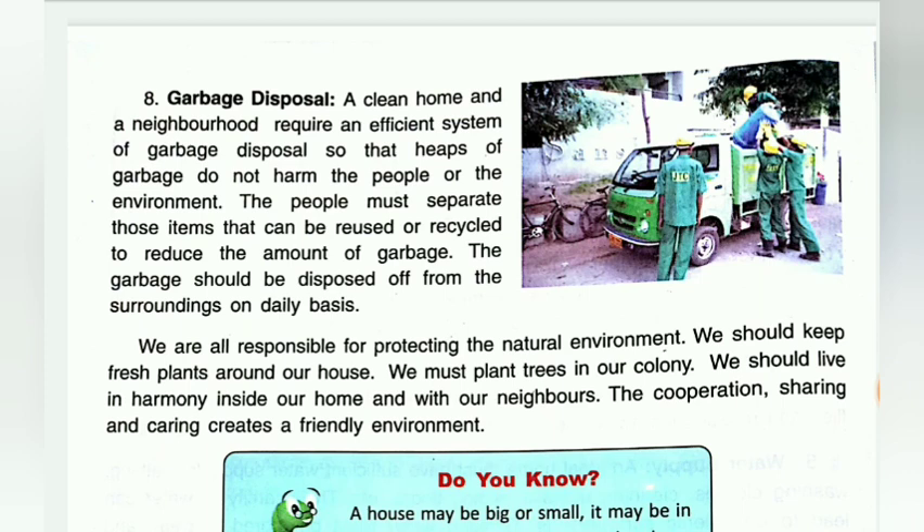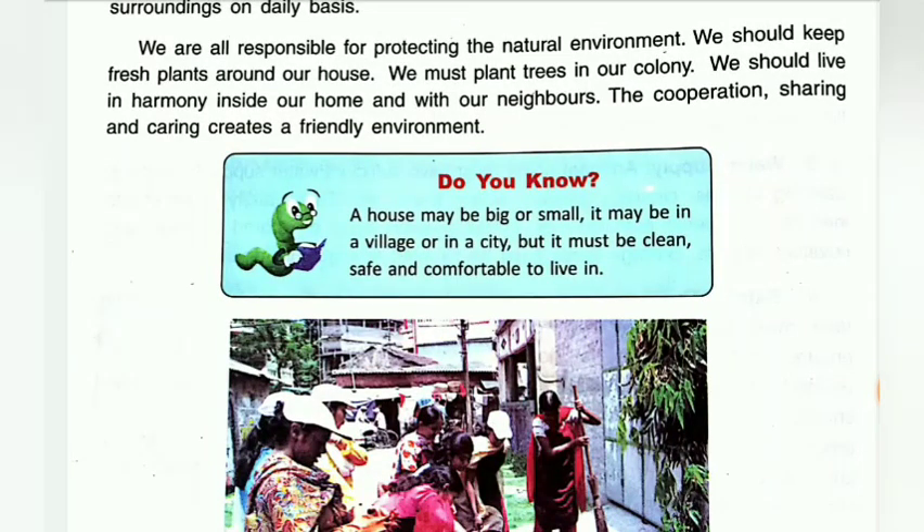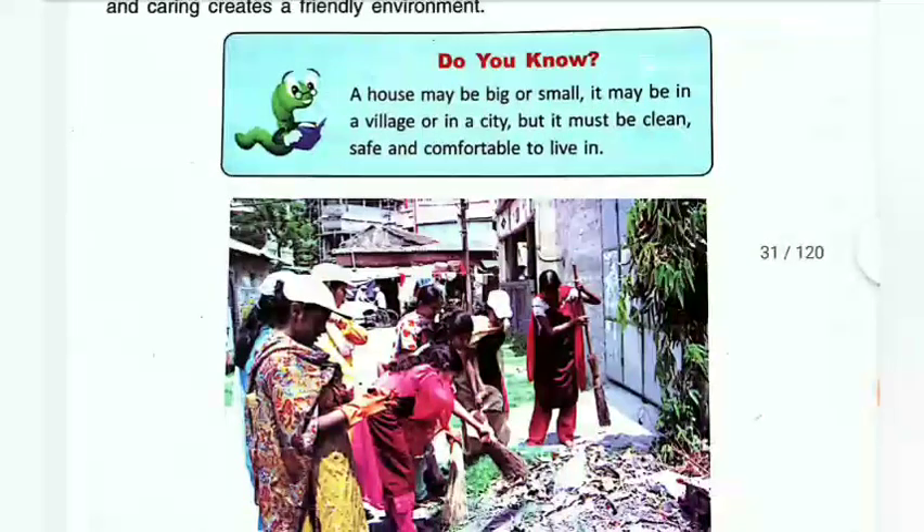We are all responsible for protecting the natural environment. We should keep fresh plants around our houses and plant trees in our colony. We should live in harmony inside our home and with our neighbors. Cooperation, sharing, and caring creates a friendly environment. A house may be big or small, in the village or in a city, but it must be clean, safe, and comfortable to live in.